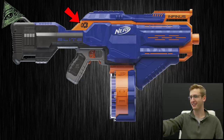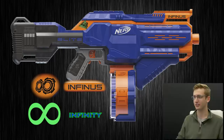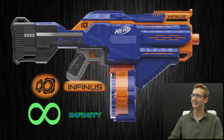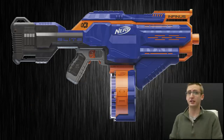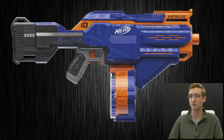I just noticed that little symbol kind of looks like the Infinity logo — it even overlaps. That cannot be an accident. I'm very excited to see the loading system. I'm very skeptical of that $70 retail cost for something that looks very similar to a Rapid Strike, but that is it for the Infinis.